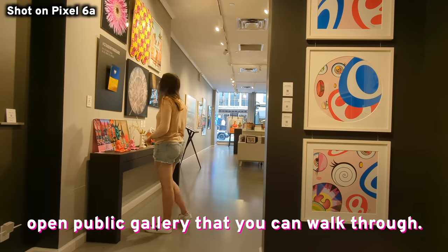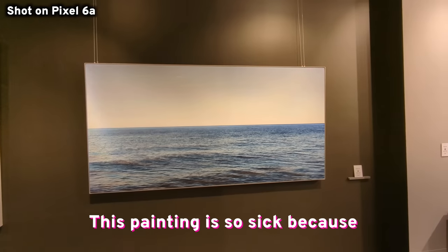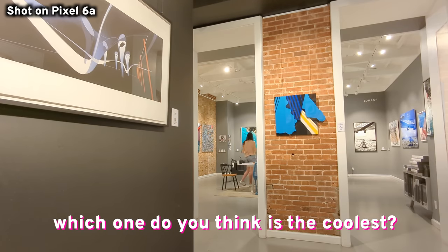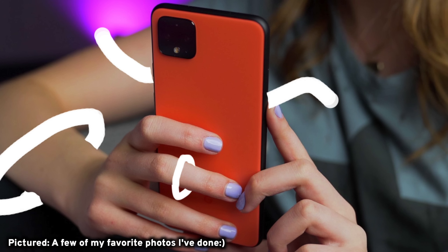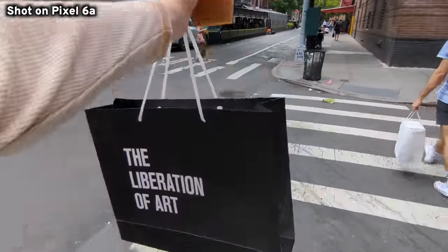I stumbled into a random open public gallery. People are so talented — this painting is so cool because the perspective changes, it almost looks like waves coming through, and it's $5,000. There was a really cool book of old Polaroid shots in there, and I ended up buying it. A lot of you probably don't know this, but I'm very into photography and have been doing it for years. A dream of mine has always been to get something in a gallery one day — that's why I'm always so excited to test Pixel phones, because they have a really good camera.